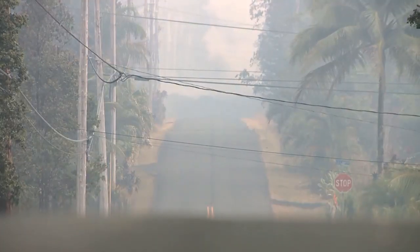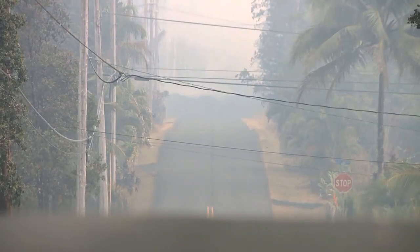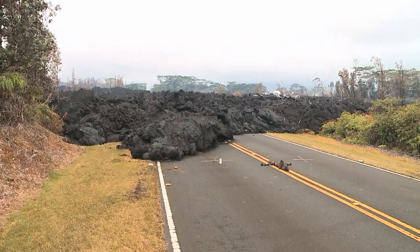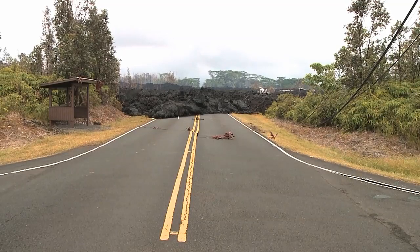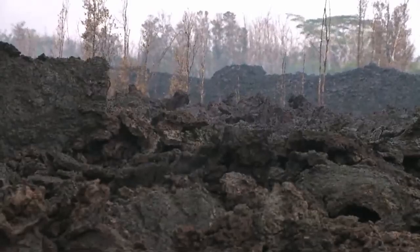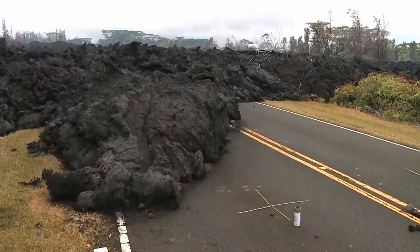Once we went into the subdivision, it was eerie. Not only is it completely empty — there was nobody in there, and there are more than 700 homes — but there were large cracks in the road, 2, 3, 4 inches wide, and out of those cracks, steam was flowing unbelievably as we drove through. Looking down, you could almost see a little bit of an orange glow coming out. Any one of those cracks can turn into the next fissure and open up and become a lava flow right at that very spot.